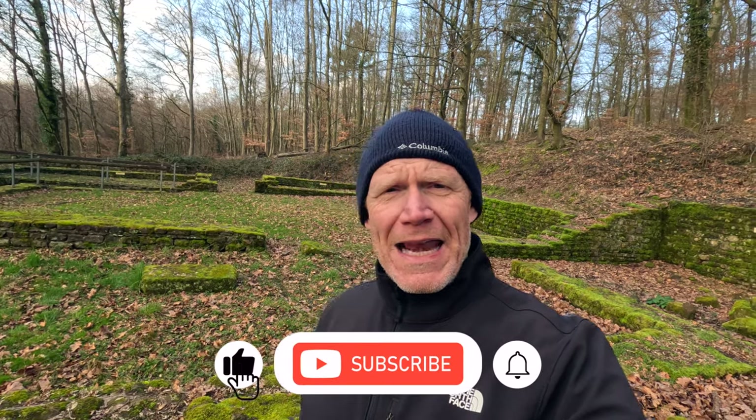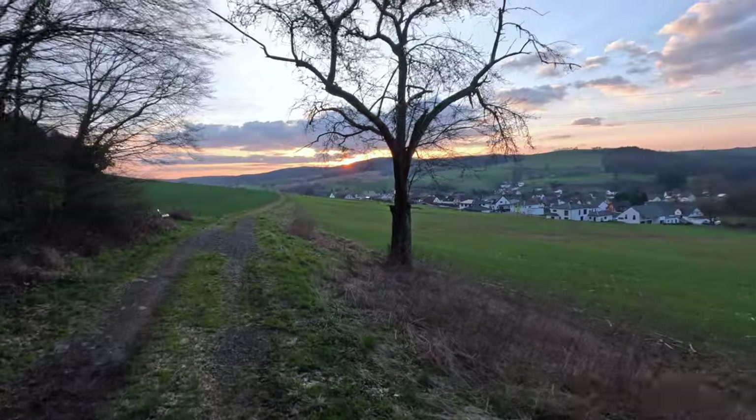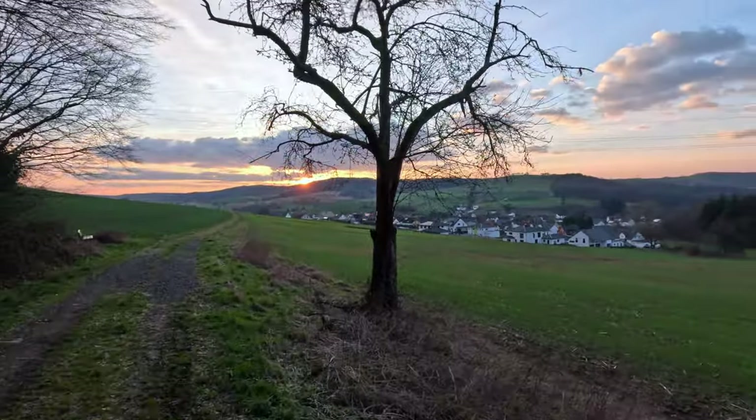Hope you enjoyed this little adventure that we had basically in my backyard to these Roman ruins. If you liked this, found it informative and entertaining, please be sure to subscribe, hit that like button and leave us a comment. Tell us what's your experience with visiting ancient Roman ruins, or what history do you have in whatever part of the world you live in. Thanks for joining us and we'll see you next time.